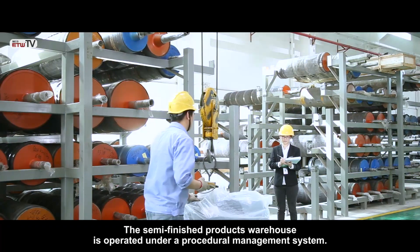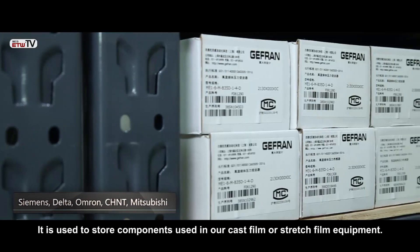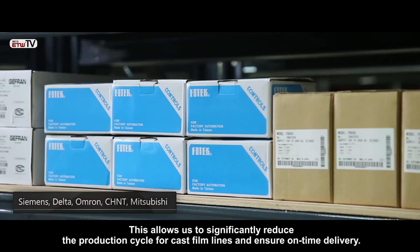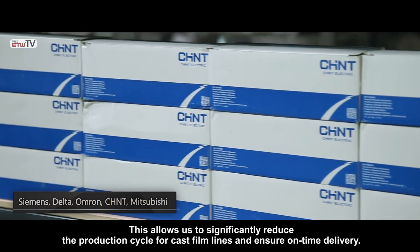The semi-finished products warehouse is operated under a procedural management system. It is used to store components used in our cast film or stretch film equipment. This allows us to significantly reduce the production cycle for cast film lines and ensure on-time delivery.